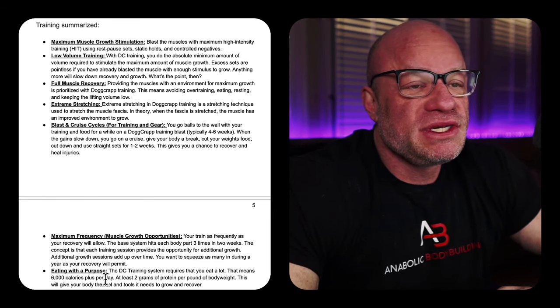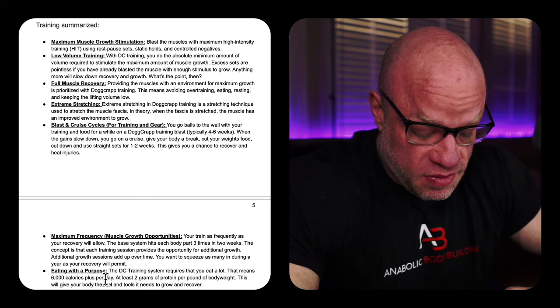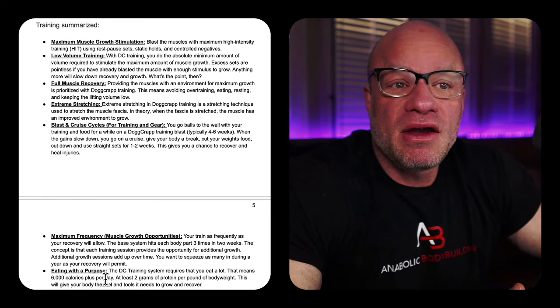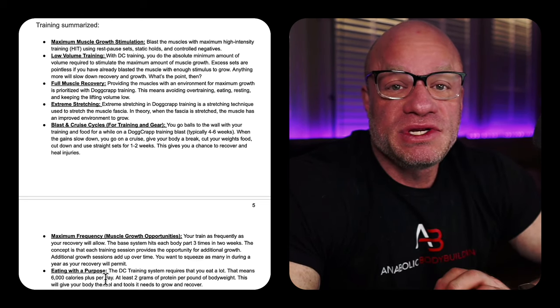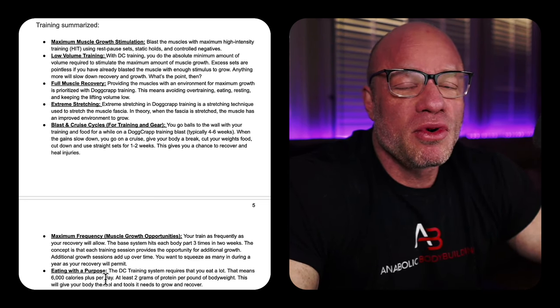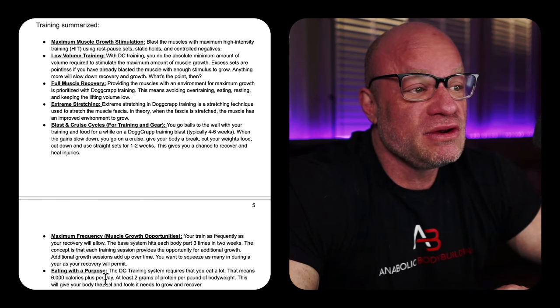Blast and cruise style of training — this is really just periodization. You run a four-to-five-week block going all out, then take a week or so to deload. I think Dante was the first person I ever heard talking about programming and deloads in bodybuilding, honestly, about 20 or so years ago.